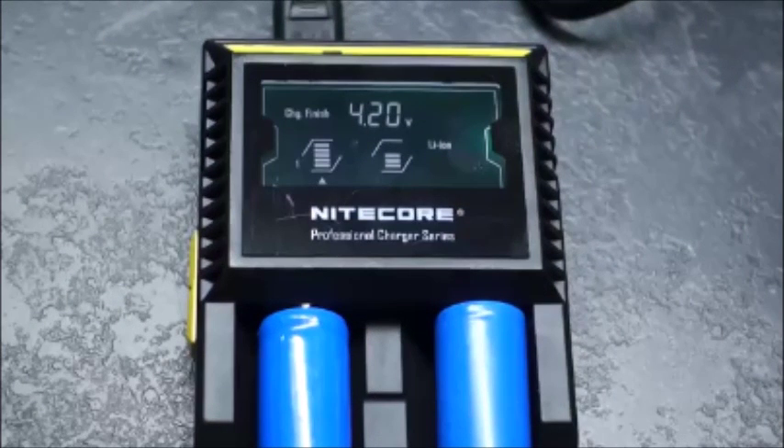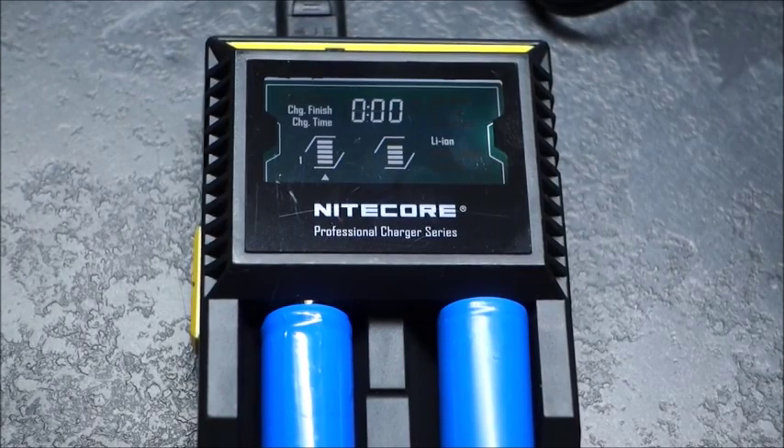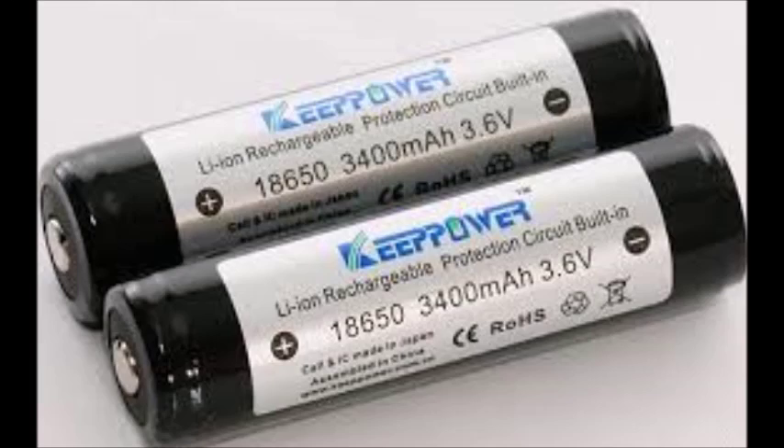As you can see, the 18650 battery is actually recharged to 4.20 volts. Despite its overall advantages, lithium-ion batteries have their drawbacks — they are fragile and require a protection circuit to maintain safe operation.